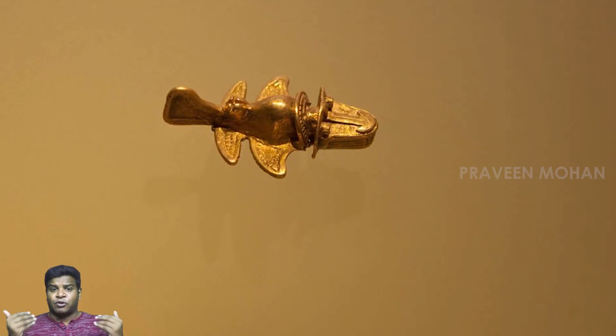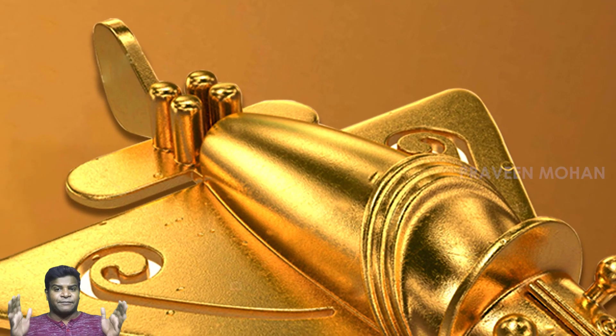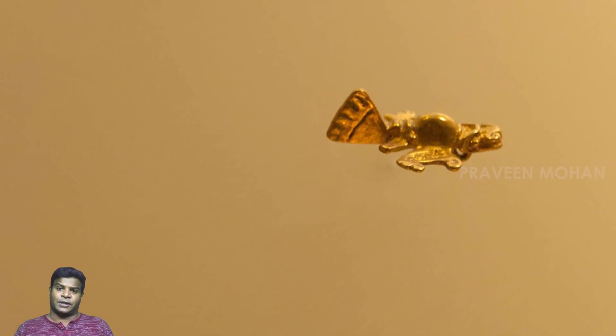Do you think these are models of ancient airplanes? Did aircraft and spacecraft exist during ancient times? Or is this all a mere coincidence? Please let me know your thoughts in the comment section.